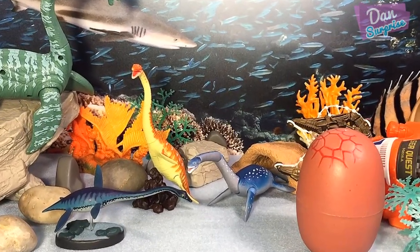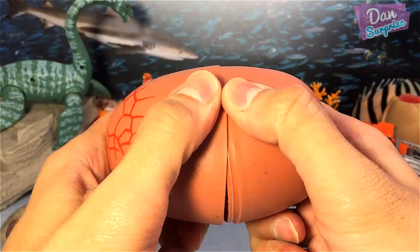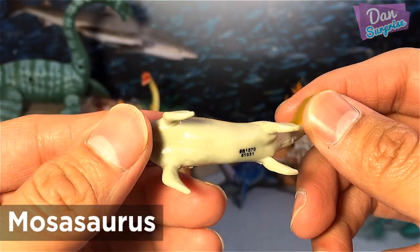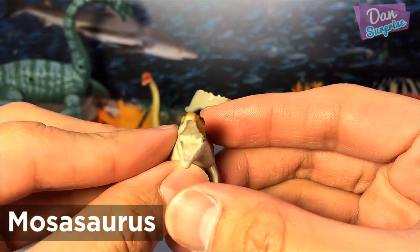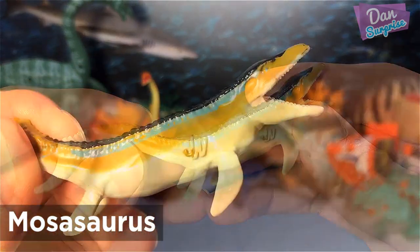Let us see what sea monster is inside. Mosasaurus played a huge role in Jurassic World. He helped defeat Indominus Rex near the end of the movie by chomping and dragging it into the sea.